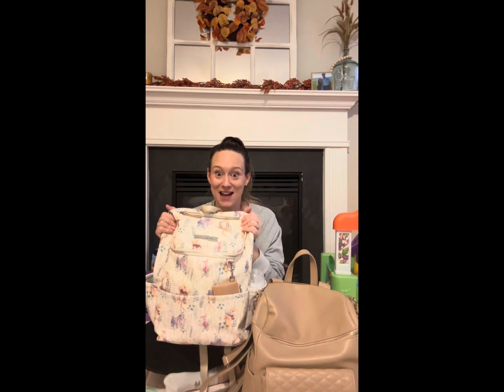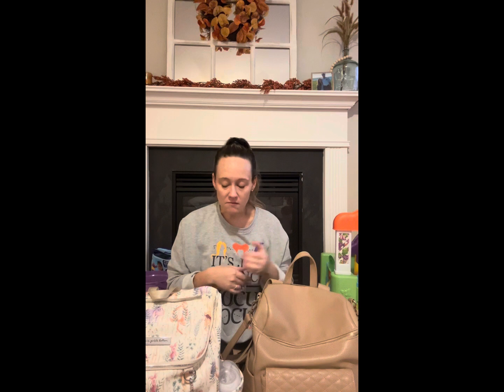Hey everybody! Welcome to my channel. Today I am really excited. I am going to be doing a review of my two favorite diaper bags: the Lula Baby Monaco diaper bag and the Petunia Pickle Bottom Method backpack. I am the biggest diaper bag nerd, so these videos are super helpful on YouTube. Anytime I am looking to invest in a new diaper bag, I hop on here and listen to other moms. Hopefully my video will be really helpful for you too.